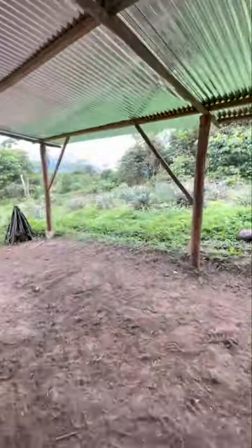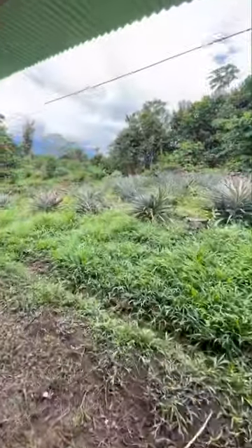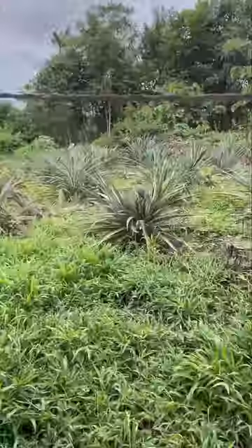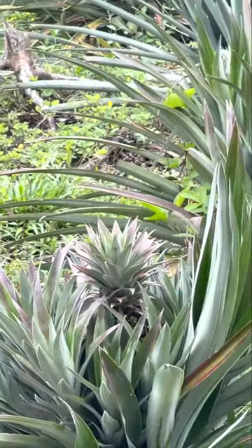All through here — are these all pineapples in here? It's just a pineapple growing right there. Look at it. Pineapple. That's as close as I can get in.